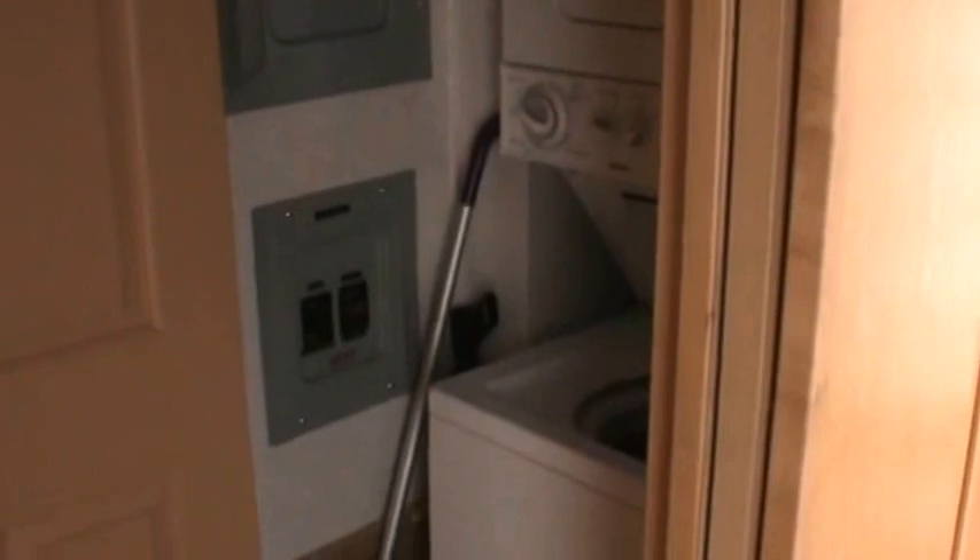As you go aft down the hallway, there's a laundry closet with a stack unit — washer and dryer.